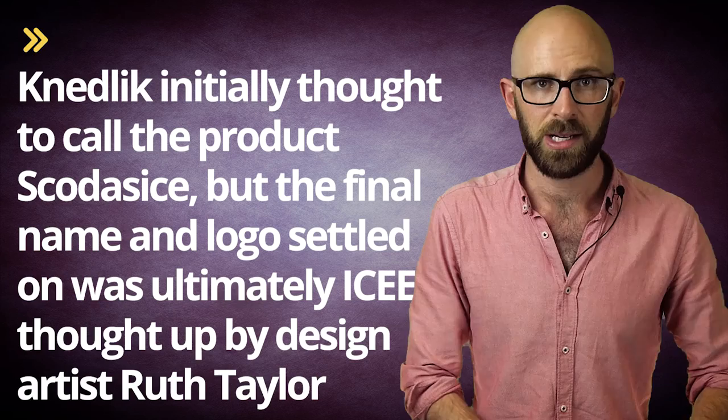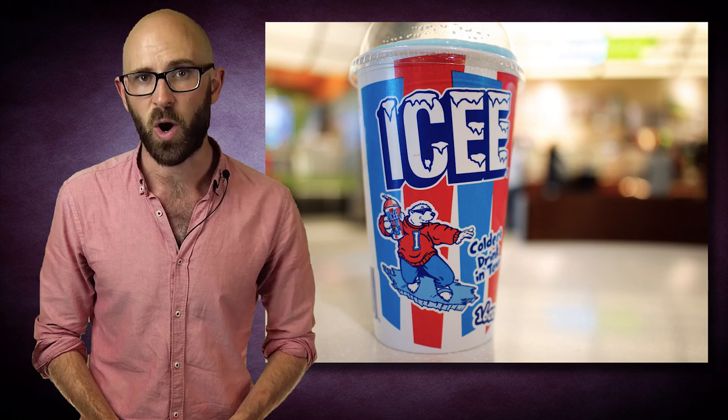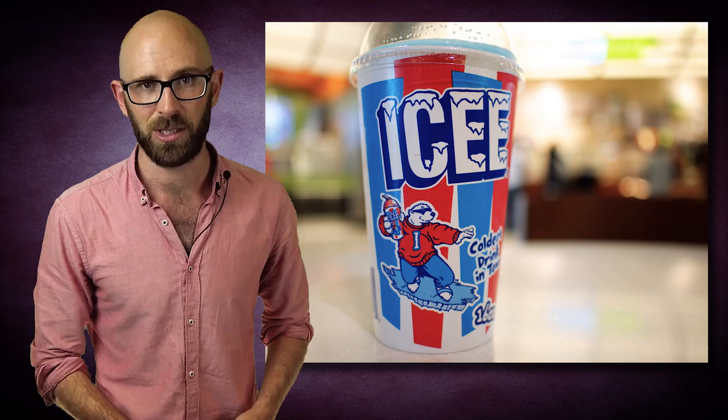Knedlick initially thought he'd call the product Skodis Ice, but the final name and logo settled on was ultimately ICEE — spelled with two Es — thought up by design artist Ruth Taylor. By 1965, Knedlick's drinks were being offered in approximately 100 stores across the country. It was then that 7-Eleven came calling, wanting to put the product in their stores.